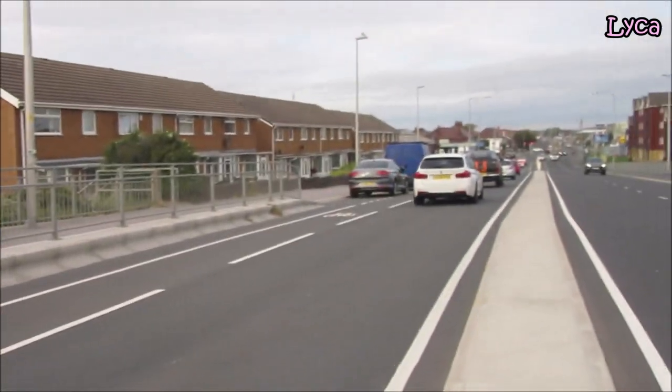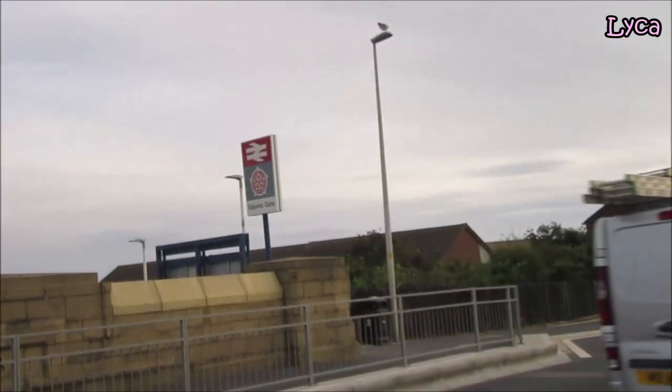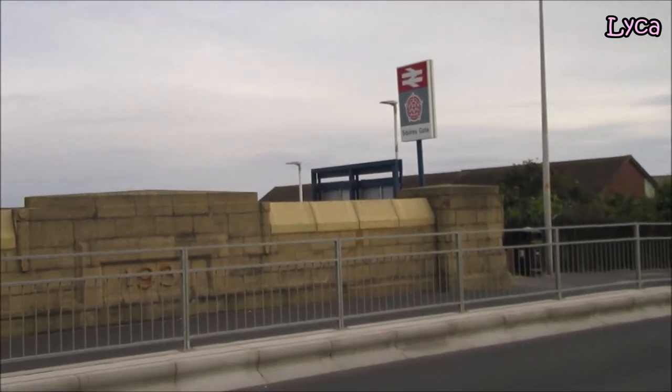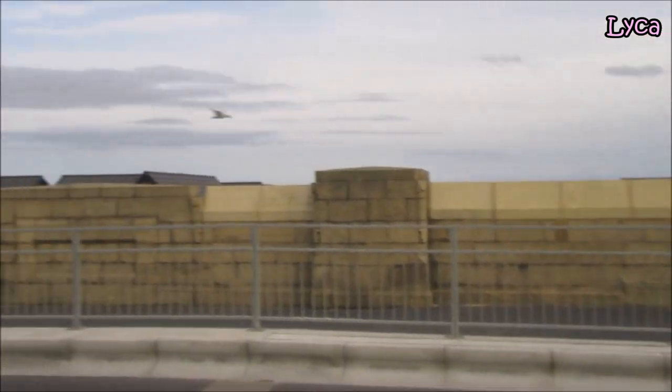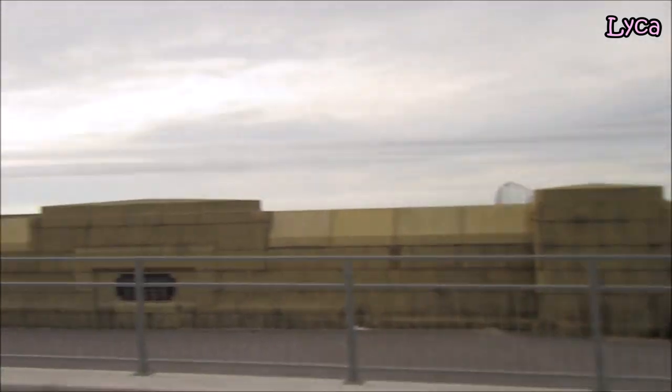Walking over the bridge now. This bridge was built in 1931 and it was reconstructed in 2018.